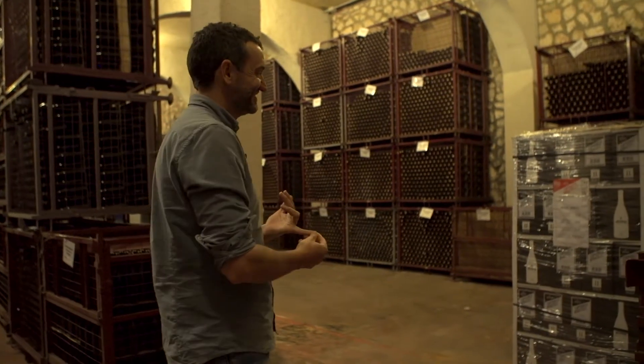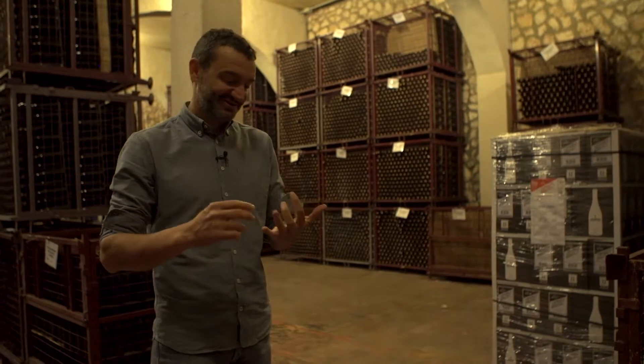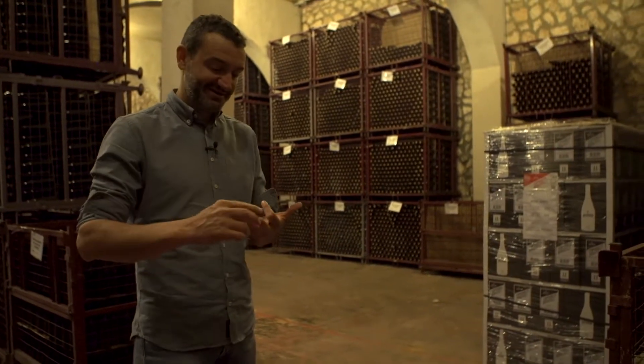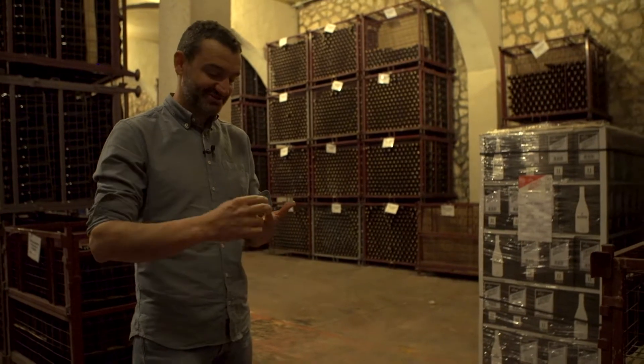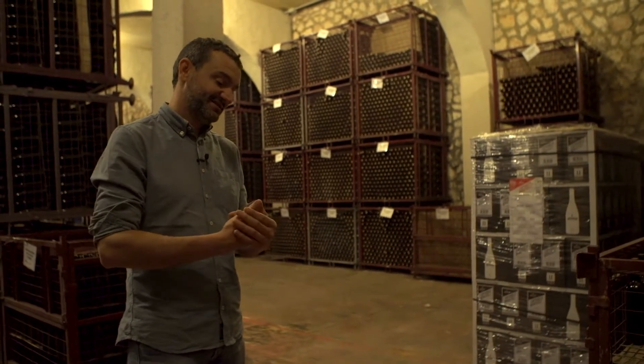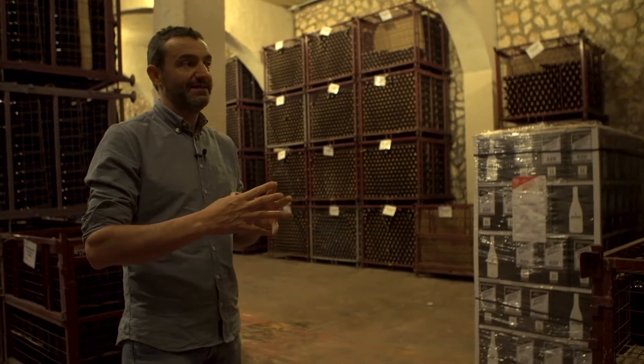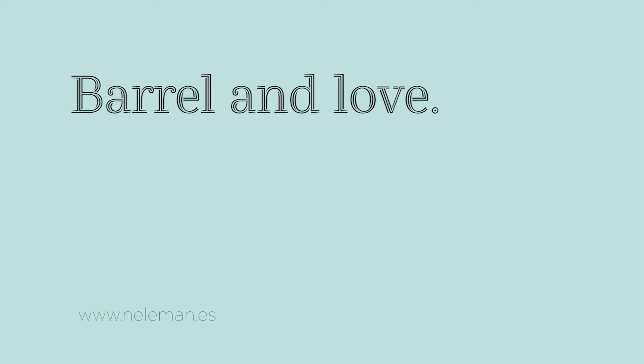This wine started being a flower. Then this flower turned into a berry. This berry was harvested, crushed, fermented, aged, and then bottled here. And then this palette will go straight to the people who love our wine.